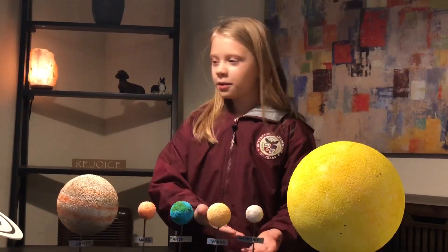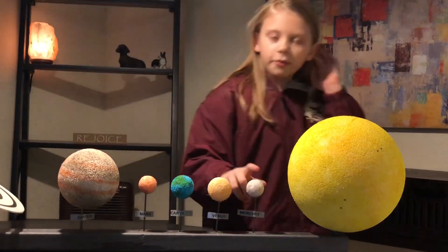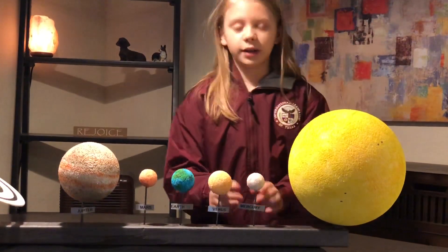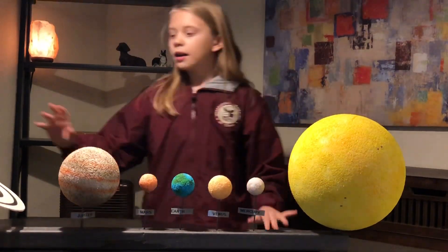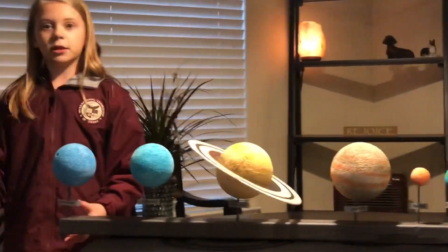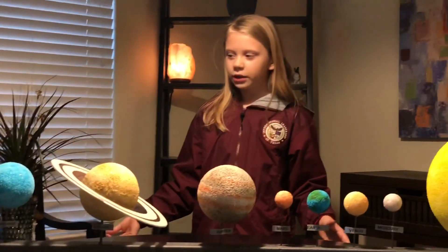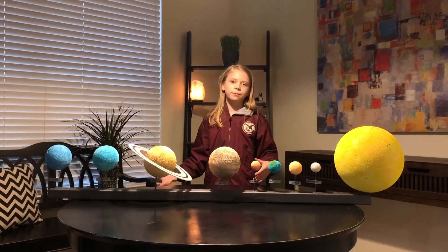Now here we are talking about the planets. First is Mercury. Mercury is the smallest planet ever since Pluto was named a dwarf planet. I do not have Pluto here, because our teacher said it was optional.